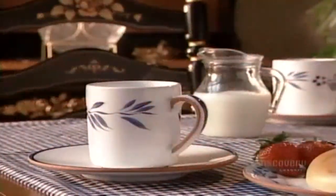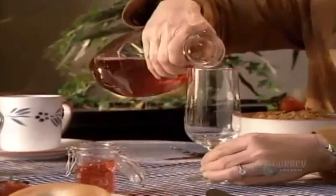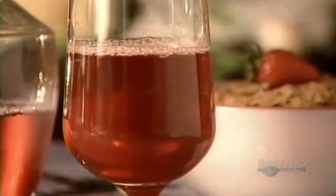As you sip your cranberry tea, ponder this. Cranberries are a source of potassium and vitamins A and C, and drinking cranberry juice can prevent and treat urinary tract infections.